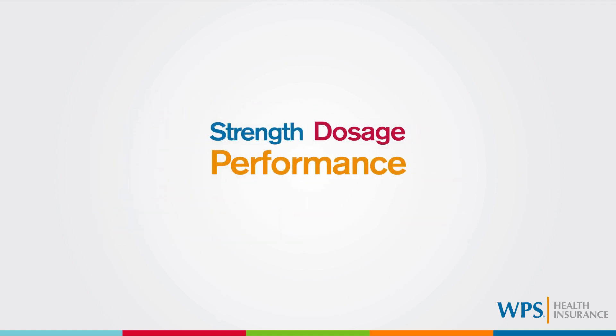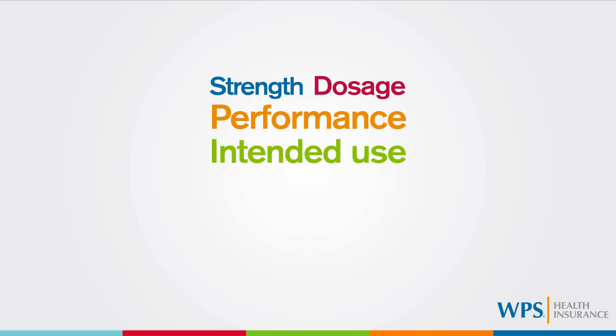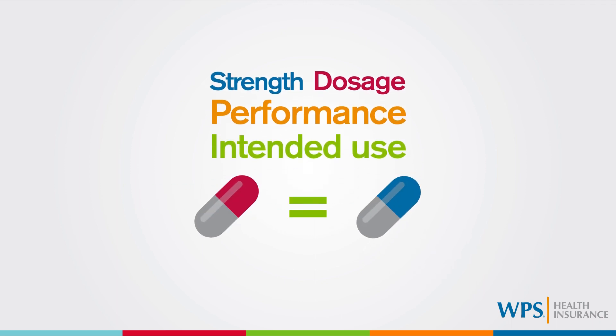Strength, dosage, performance, and intended use are all the same for the generic medication as they are for the brand name medication.